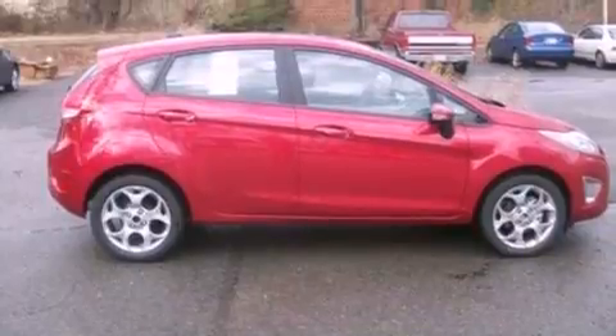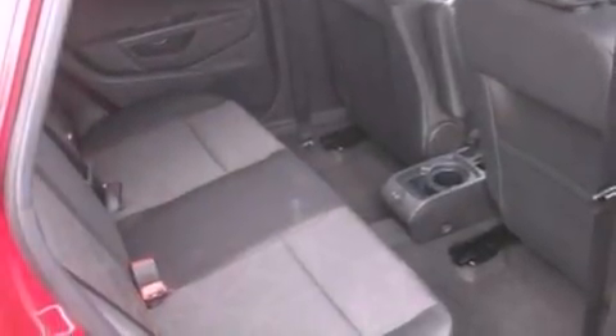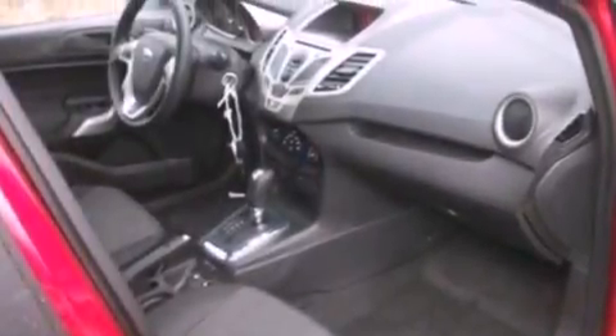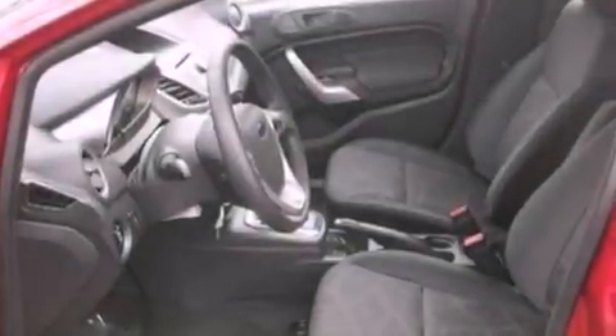The following features are also included: cruise control, an auto-dimming rear-view mirror, front and rear reading lights, a six-speaker audio system, leather and alloy steering wheel trim, an engine immobilizer theft deterrent system, 12-volt power outlets, an anti-lock braking system, privacy glass, and a rear spoiler.